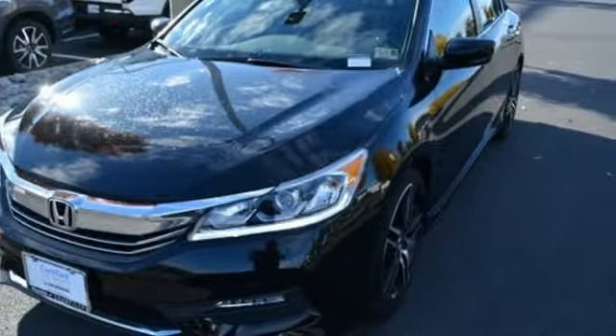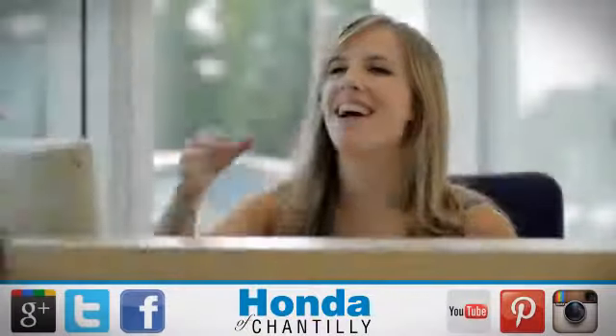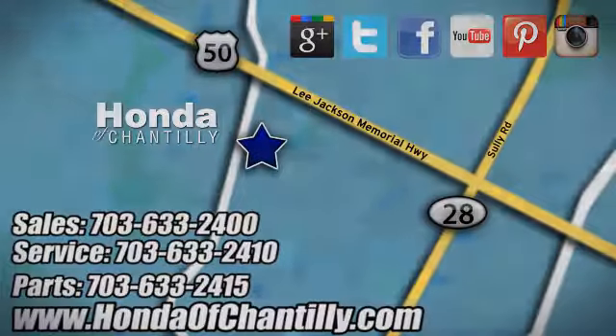Someone is going to drive this fantastic vehicle off the lot — it should be you. Test drive it today. Honda of Chantilly, conveniently located just south of Dulles Airport at 4175 Stonecroft Boulevard in Chantilly.